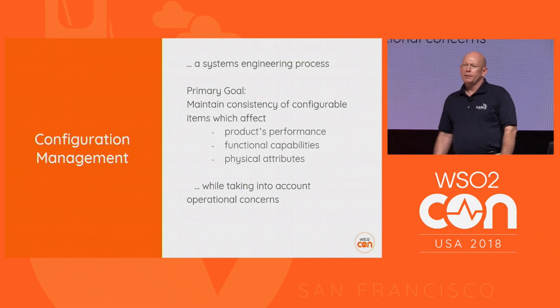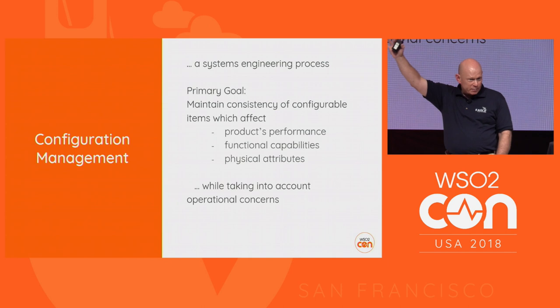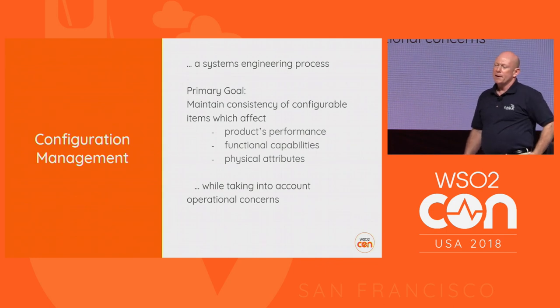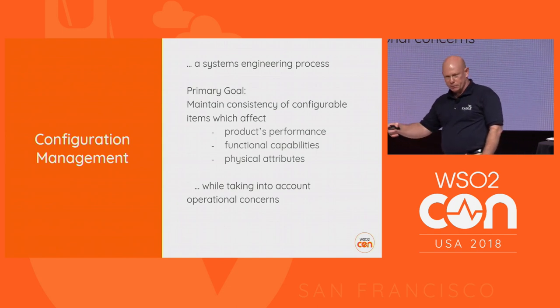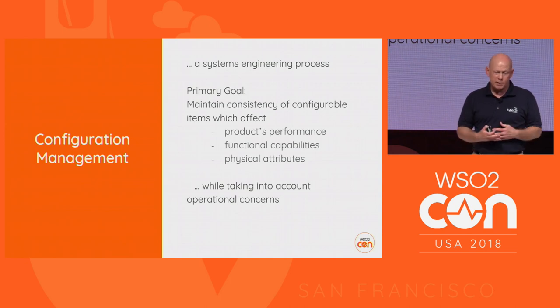What I want to talk about today is the exciting work we've been doing over the past year: building a solid configuration management product for all the WSO2 products we deploy and maintain for our customer. Configuration management is an engineering process near and dear to my heart as a system engineer. The primary goal is to maintain consistency of your configurable items that affect a product's performance, functional capabilities, and physical attributes — things like storage space, memory requirements, and JVM parameters you set when deploying a WSO2 product.